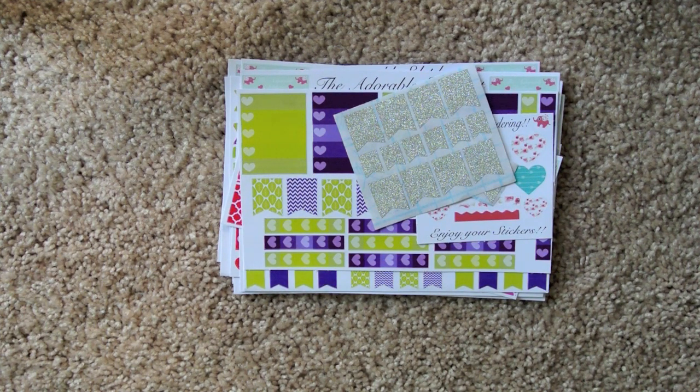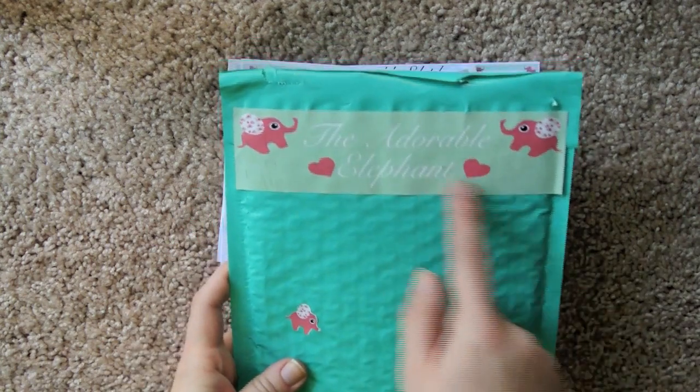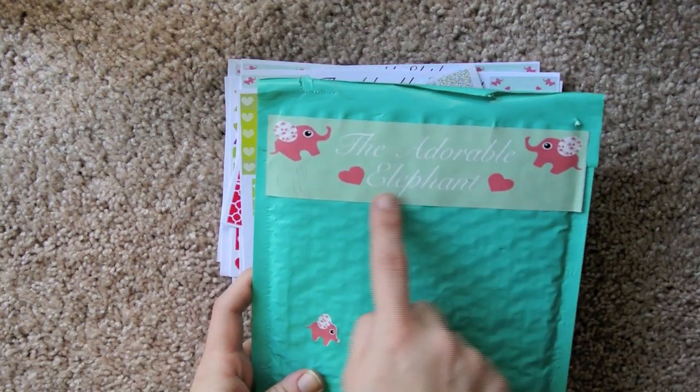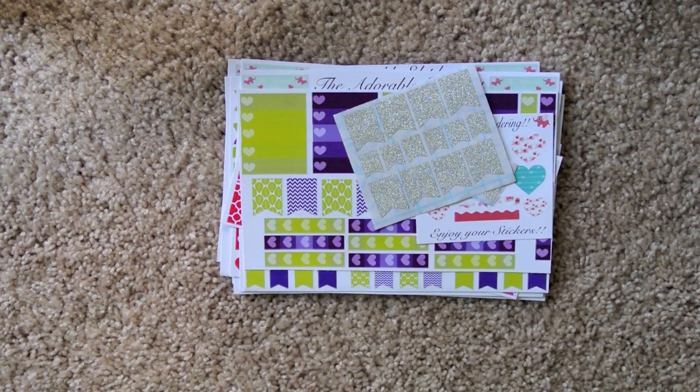First of all, look at this packaging — it's so cute, with the little seal actually being the name of her shop and the little elephants. So cute.